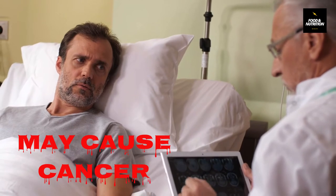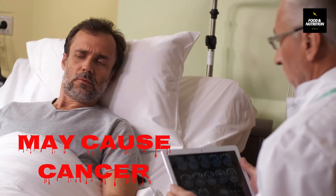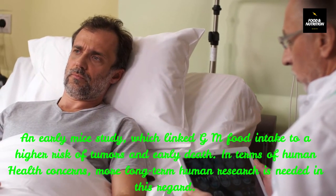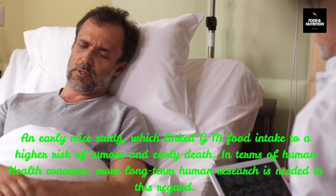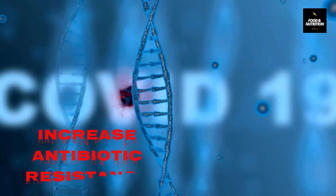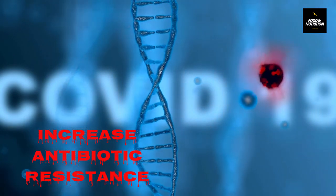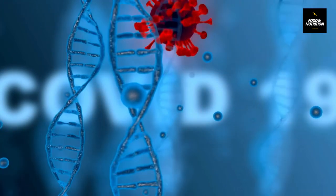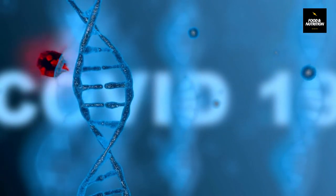Number two: may cause cancer. There is a common concern that GM foods may aid the progression of cancers, because cancers are caused by DNA mutations. An early mice study linked GM food intake to a higher risk of tumors and early death. In terms of human health concerns, more long-term human research is needed. Number three: increase antibiotic resistance. When GM food scientists insert new DNA into plant cells, they will often add in an additional gene that makes the modified cells resistant to antibiotics. They can then use an antibiotic to kill off any plant cells that did not successfully take in the new DNA.